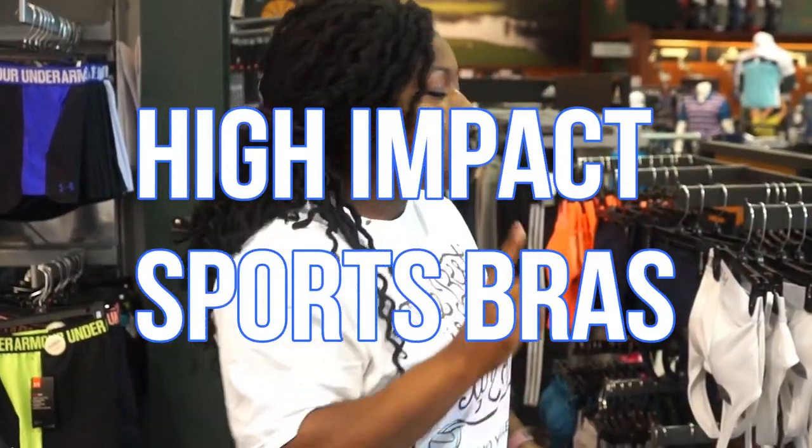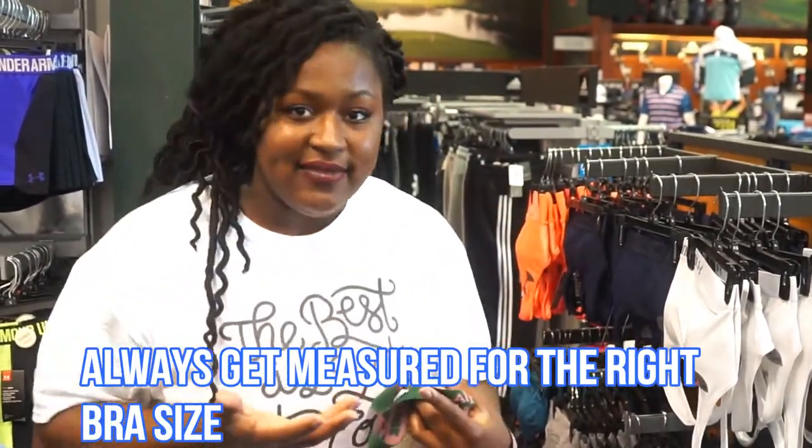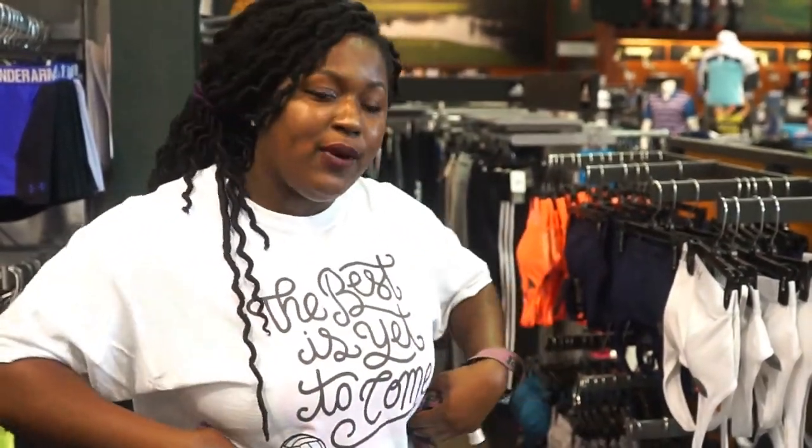If you are just now starting to wear bras, or you don't know what bra size you wear, it's a good idea to get your mom or go into a store where they can measure you for your bra, because you need an appropriate bra size. We don't want anything bubbling out the top, we don't want jumping and hitting yourself in the face — we want to get the appropriate bra size.